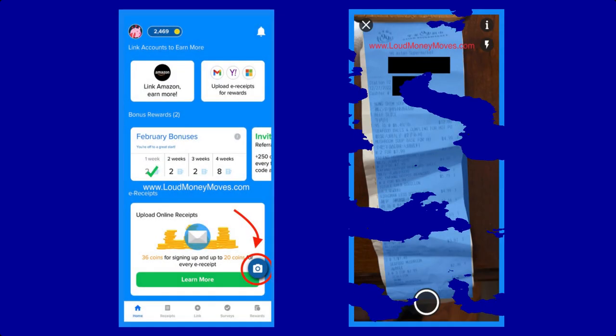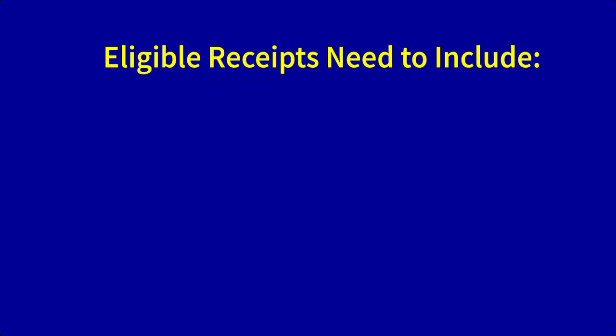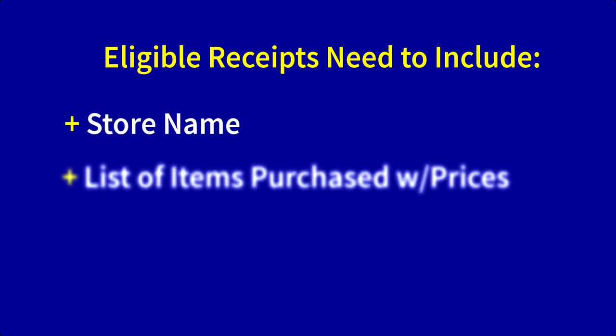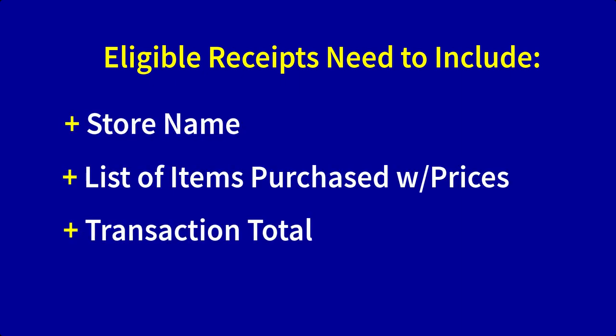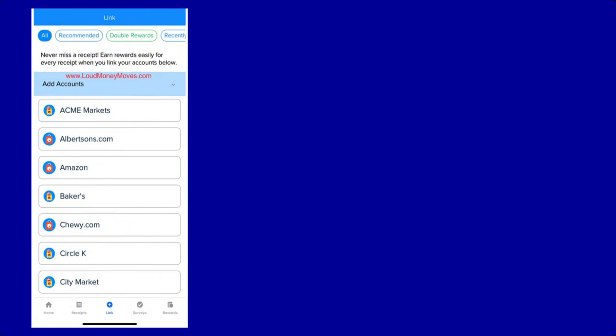You can upload paper receipts to Receipt Hog using the camera scanning feature on the app. Simply lay your receipt on a flat surface and line up the edges with the lines shown on screen. If the receipt is long, you can take another picture to capture the next section. In order for your receipt uploads to qualify, they must clearly contain the store name, list of items purchased with prices, transaction total, and date of transaction. You can also link your favorite shopping accounts to Receipt Hog and submit e-receipts for rewards, so you'll never miss earning any Hog Coins.